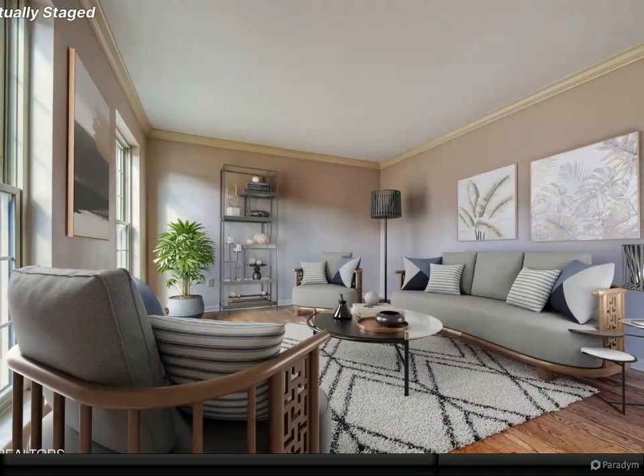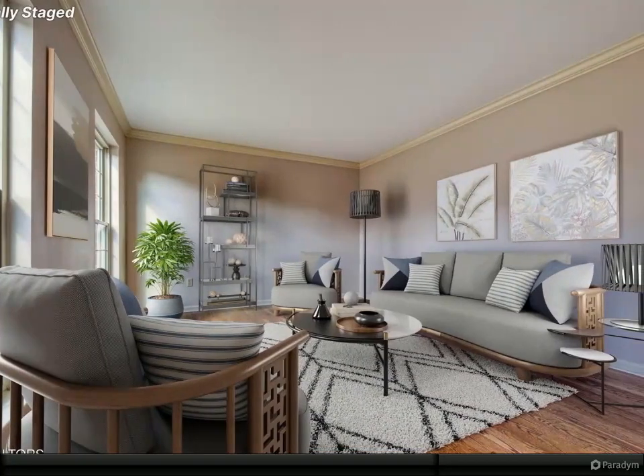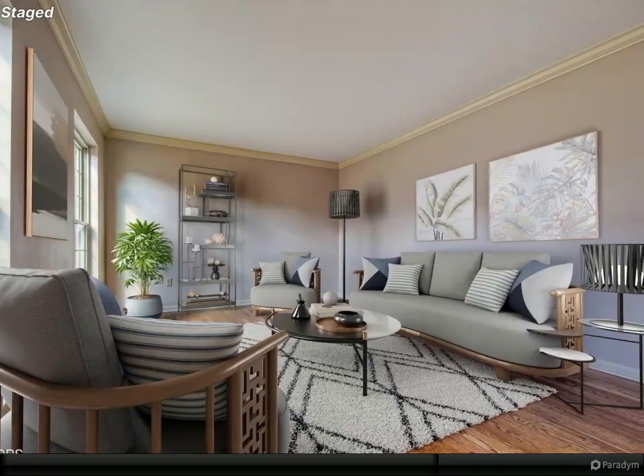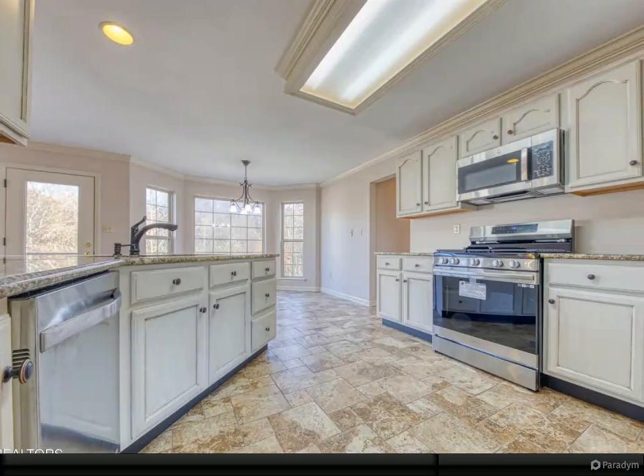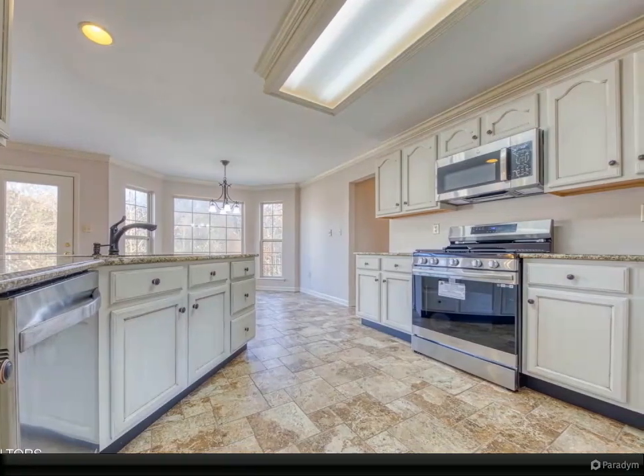The kitchen also features a breakfast bar, pantry, and lots of cabinet space. It opens to the living area with a gas fireplace. Just off the kitchen is the formal dining room.